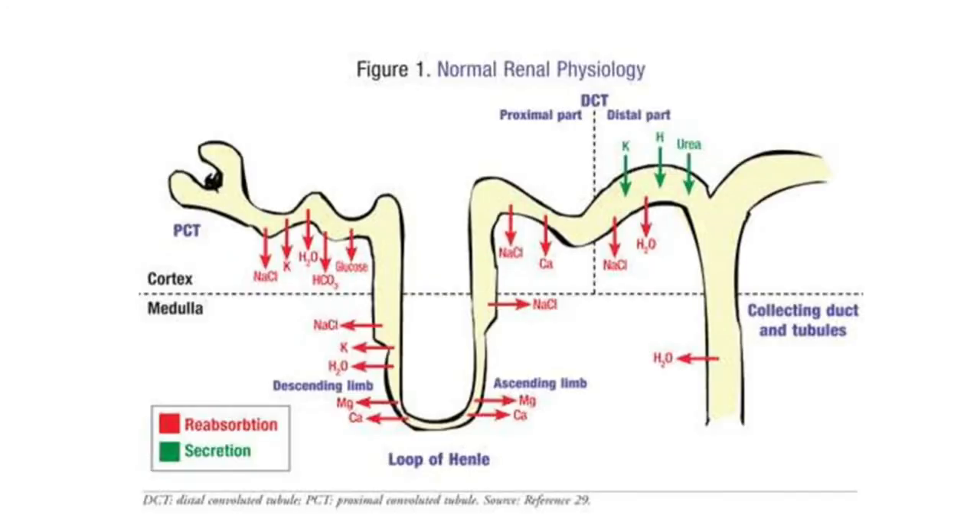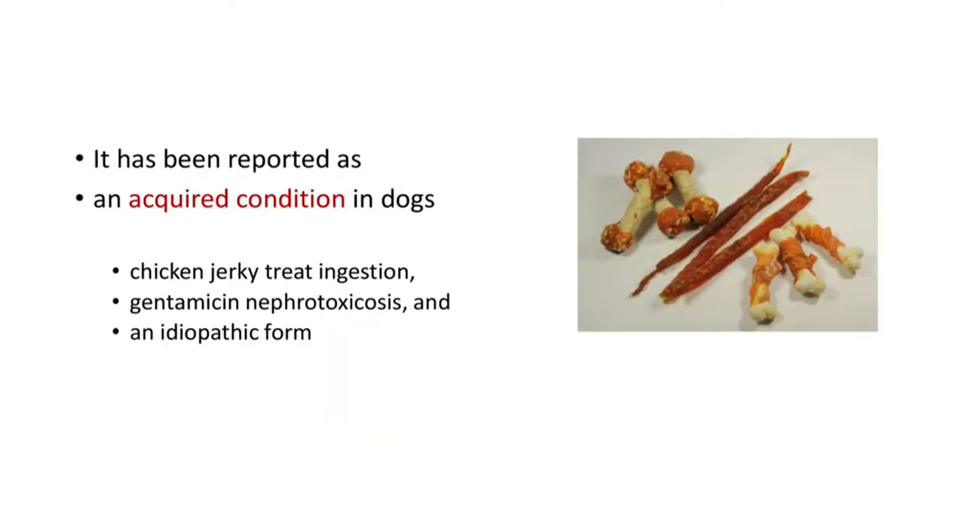This is a picture of normal renal physiology. You can see different parts of the nephron here: proximal convoluted tubule, loop of Henle, distal convoluted tubules, and collecting duct. You can see the reabsorption happening in different parts of the nephron. Pause the video and see which molecules are absorbed in which locations of the nephron.